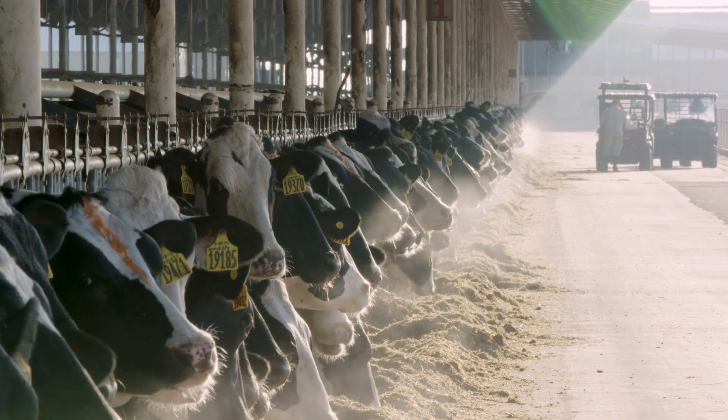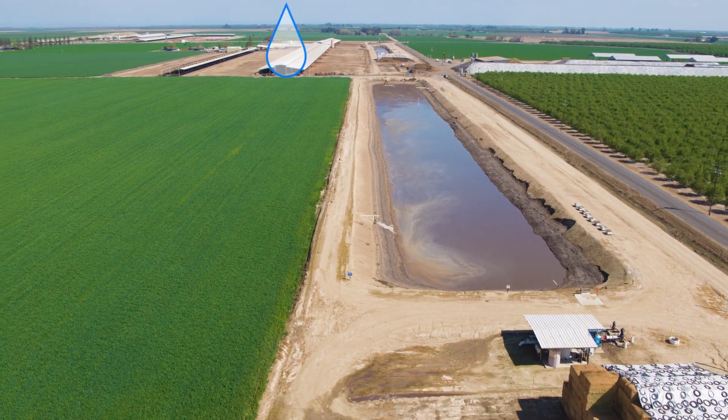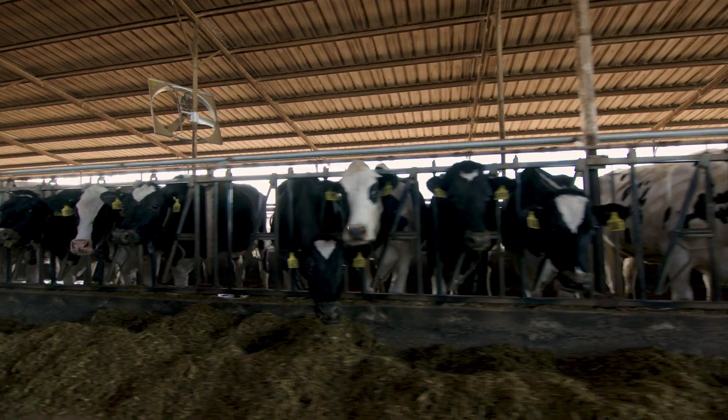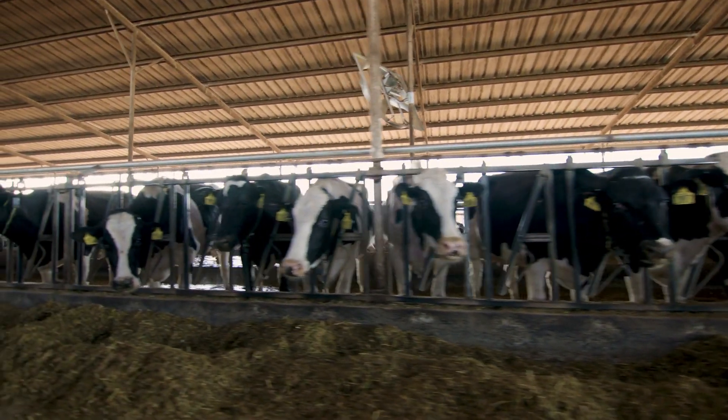First, the cow will eat its feed, process the feed, and then waste is produced. That waste gets flushed out through a wet dairy system, which means they actually wash the pens down several times a day to keep it clean for the cows.